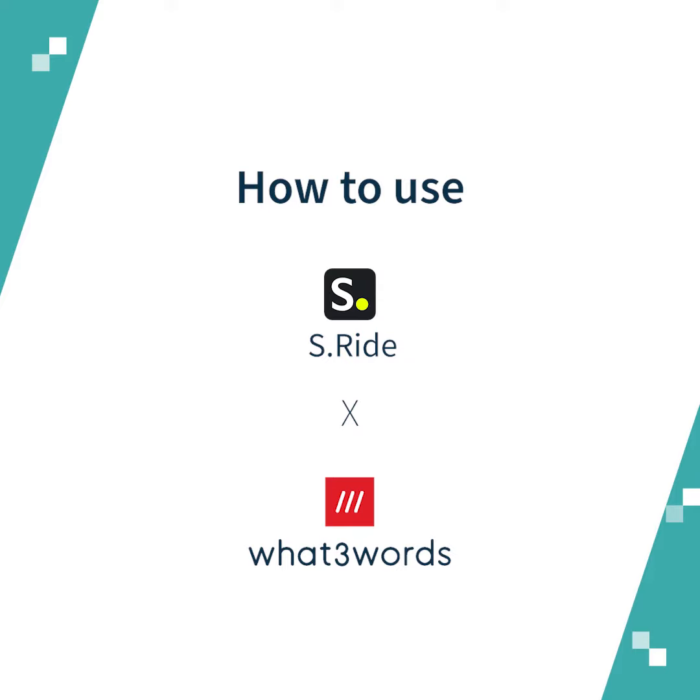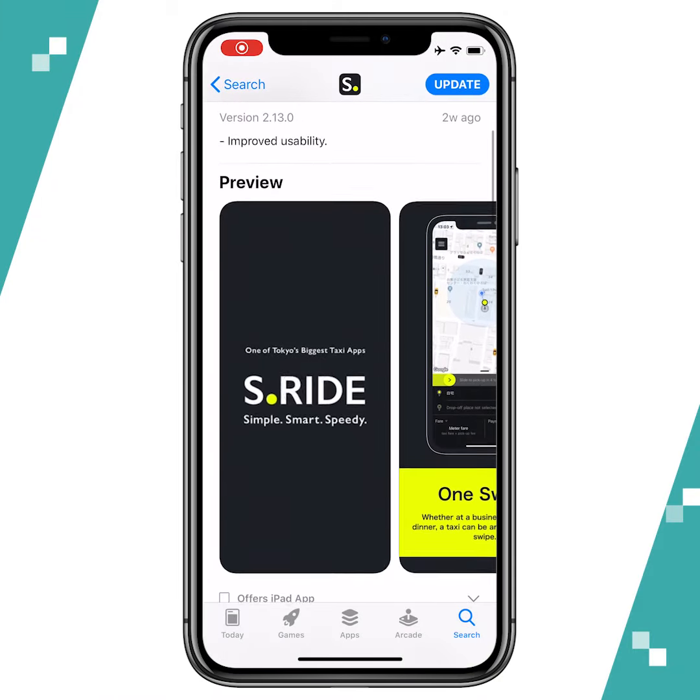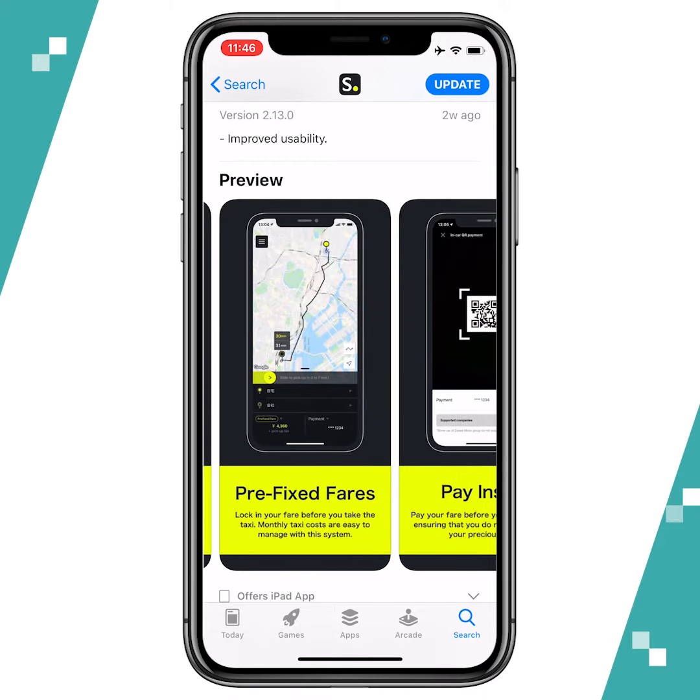Hi everyone! Welcome back to another tutorial of What3Words. Today, I'll show you how you can use What3Words's function in S-Ride. S-Ride is the first Japanese ride-hailing app to integrate What3Words, and they currently operate in Tokyo and Nagoya area.